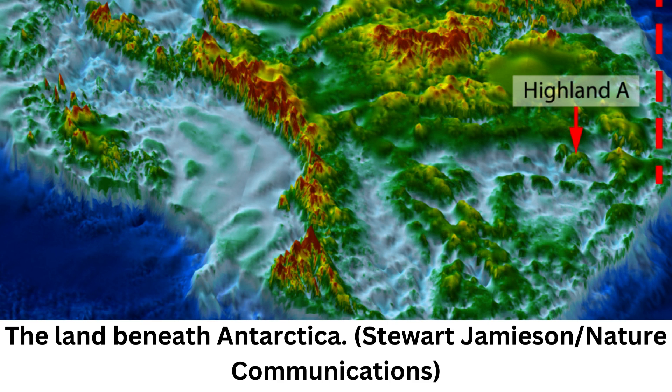Using ice-penetrating radar and satellite data, Durham University glaciologist Stuart Jameson and colleagues mapped the topographic features of the landscape hidden beneath the East Antarctic Ice Sheet to get a better understanding of how the ice sheet has fluctuated over time.